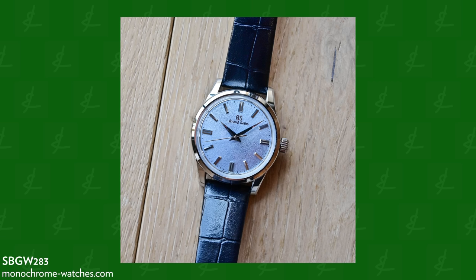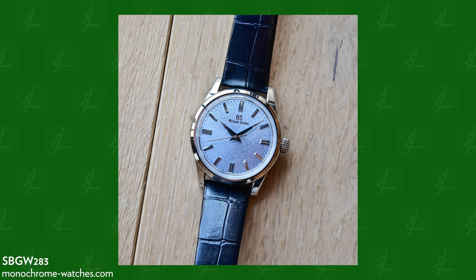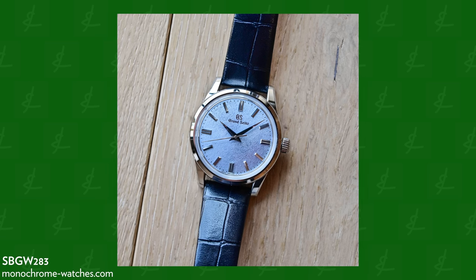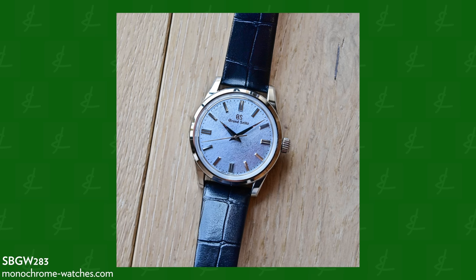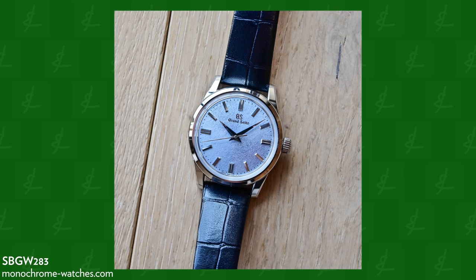Then we go down to the SBGW283 at $4,800. This is that level of Grand Seiko where you're like, 'That is a fantastic deal.' It's one of the coolest watches on the market at its price point — a manually wound thin watch, amazing dial, great size at 37.3 millimeters. Dress watches are more popular than they've been in the last 10 years. If it's not your favorite category, you don't want to allocate a ton of budget. This whole collection under $5,000 — whether in light blue or cream — these watches are finished incredibly well. The hand-wound movement is simple but very nice. One of my favorite dress watches.